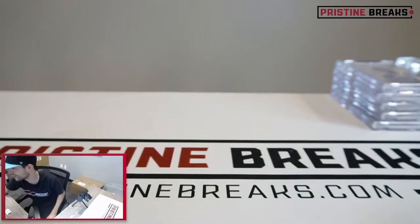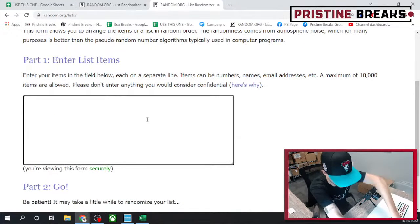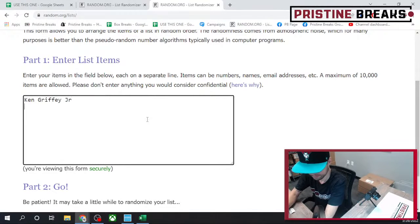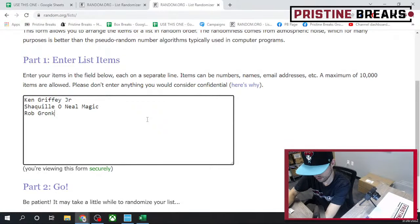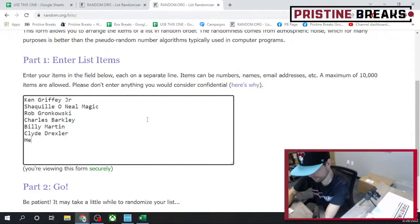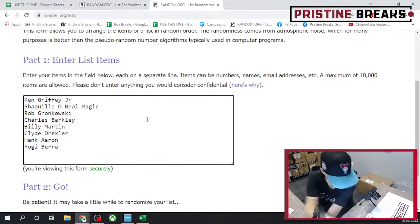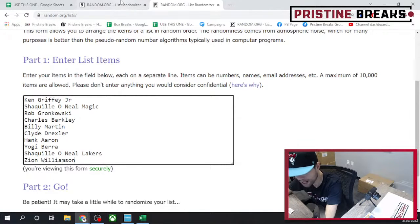That was pretty good - pretty good case right there. We got your 10 spots over here. This is the order in which you guys purchased, so we're gonna randomize three times on each of these lists after I get these all typed in. Give me just a second. It ended up being a pretty good case.